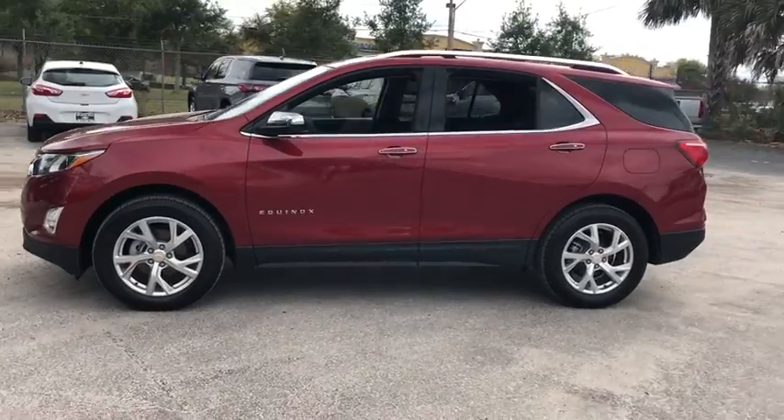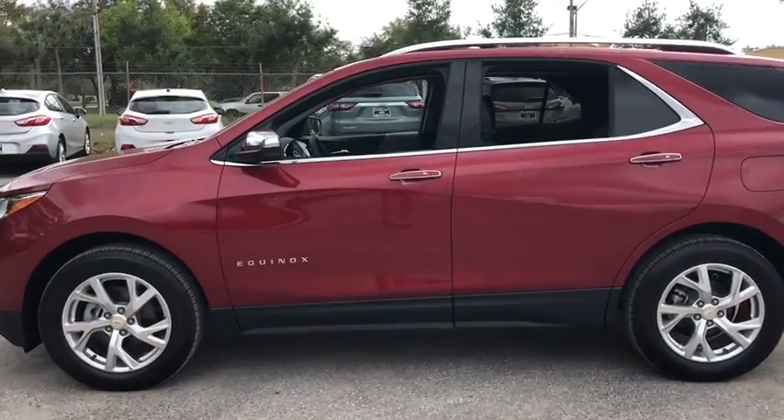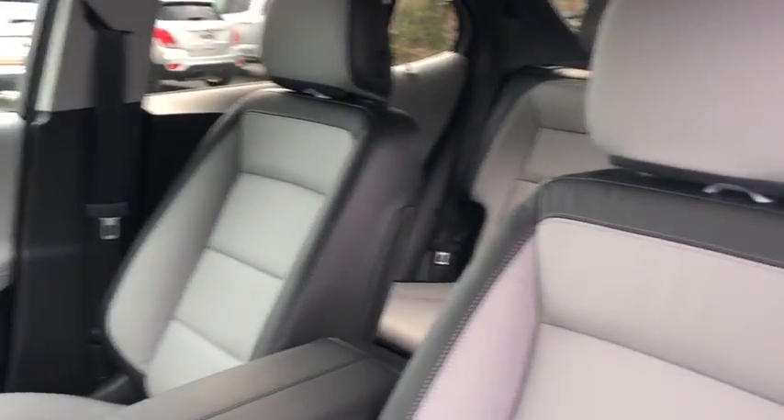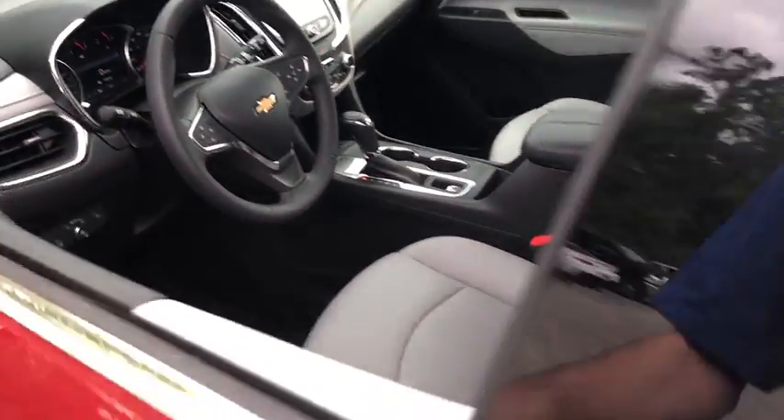Traction control, power liftgate, dual airbags, alloy wheels, power steering, four-wheel disc brakes, aluminum wheels, universal garage door opener, heated front driver and passenger seat.